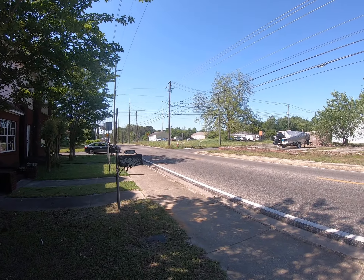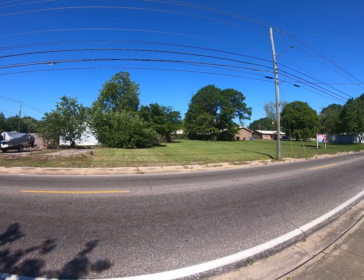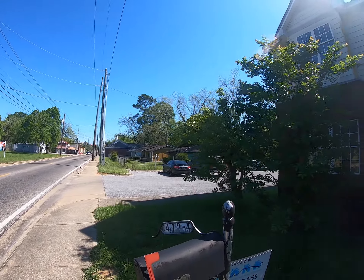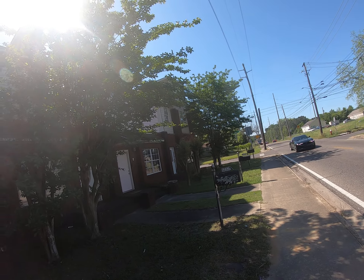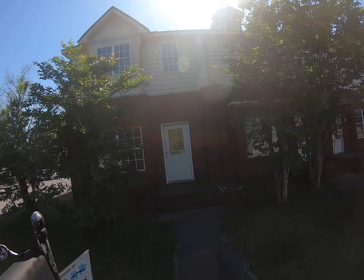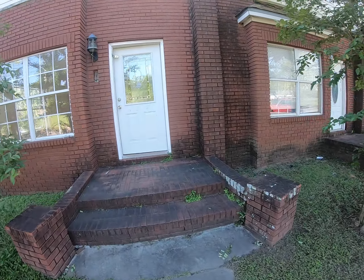Hi, I'm Bobby Dean with WhyGrace Real Estate. I'm out at 412 North Range Street here in Dothan. I have one end of this quadruplex for sale. Let's go in and then we'll go around the building.